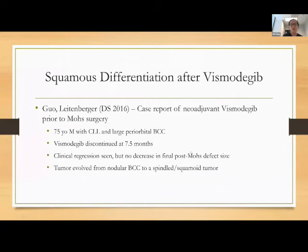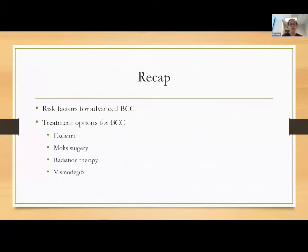There are also case reports of histologic changes after vismodegib, where what was initially a nodular basal cell cancer turned into a spindled or squamoid tumor. Since basal squamous carcinomas are considered more aggressive, we don't know the full implications of this squamous differentiation. Just a quick recap: we talked about risk factors for advanced basal cell cancers and treatment options including vismodegib as a targeted therapy.